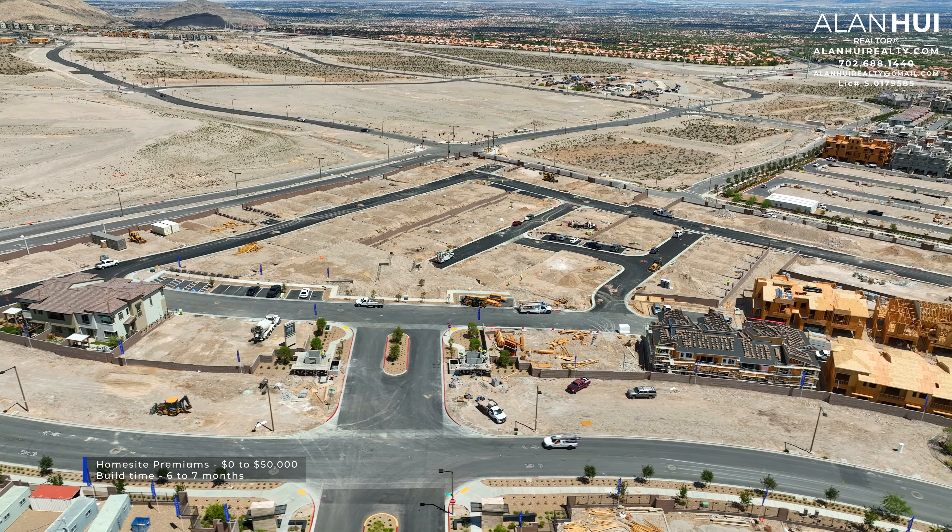The flooring in the laundry room has been upgraded to a smaller tile. The washer and dryer are not included with your home, nor are the upper cabinets above the washer and dryer. Located in your laundry room is your smart panel.